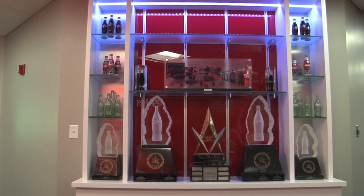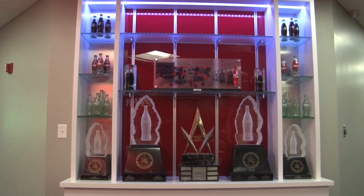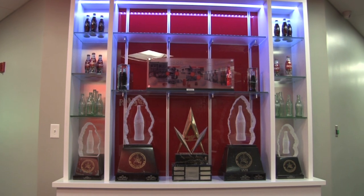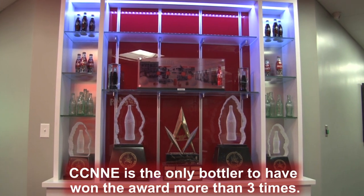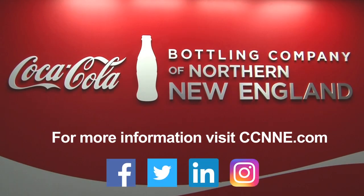With quality always a priority, the daily actions and processes at LPC has led to CCNNE winning the Coca-Cola Presidential Award for Quality Excellence 9 times. Thanks for watching this journey and be sure to connect with CCNNE to learn more.